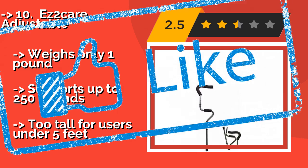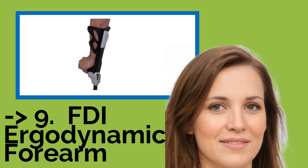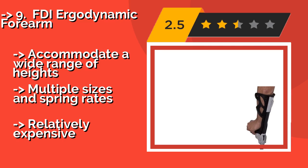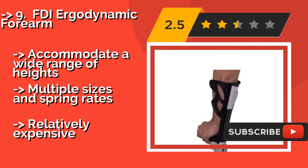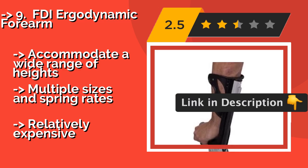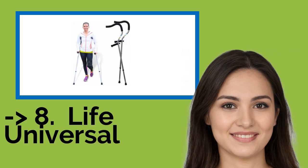Next is the FDI Good Dynamic Forum, around $105. It features shock absorbers in the upper shaft to help prevent soreness in the hands, wrists, and shoulders. They operate quietly and provide good control and mobility support that doesn't announce itself as you enter a room. They accommodate a wide range of heights and multiple sizes and spring rates, but are relatively expensive.